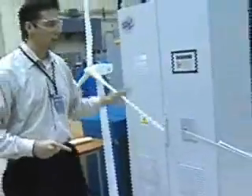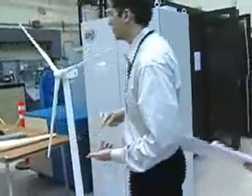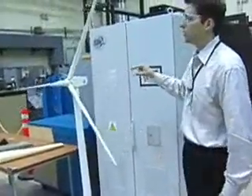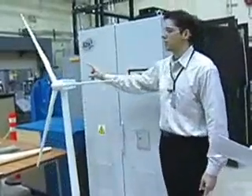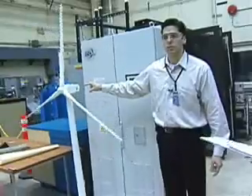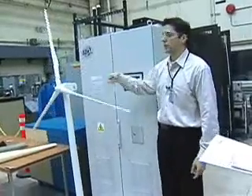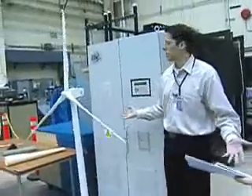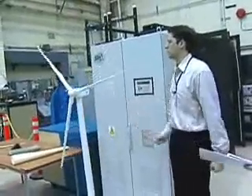If you look at the turbines today, they're already monsters. This is a 1.5 megawatt replica. A real-world 1.5 megawatt machine — this tower is about 100 meters, which is about 100 yards, about the length of a football field. Each one of these blades is about 37 meters long, which is almost half the length of a football field.